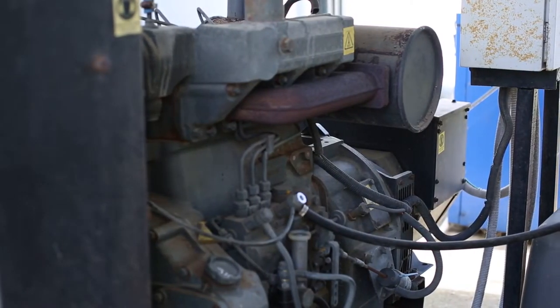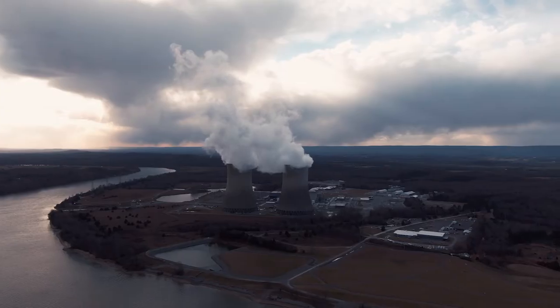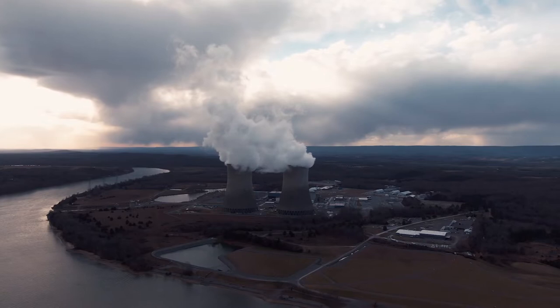Diesel generators are still used for various tasks around the world. From a renewable energy perspective, it's backup on the grid and it's the fossil fuel component with most off-grid systems. But what if you don't want to use diesel? Are there viable alternatives? The answer to that question is a resounding yes, and that's what we're going to look at in this presentation.